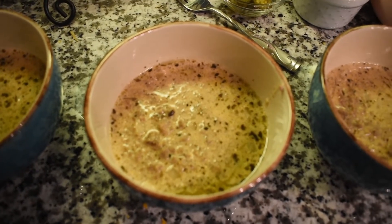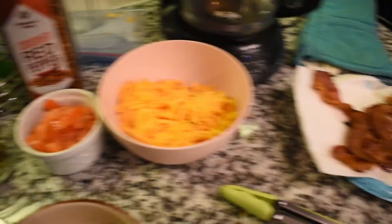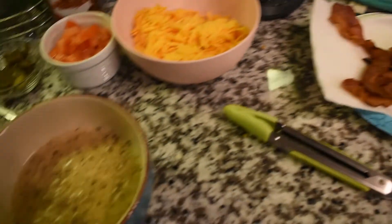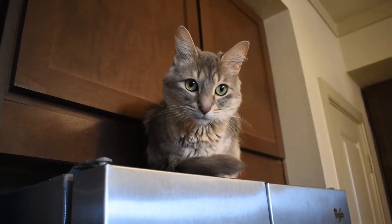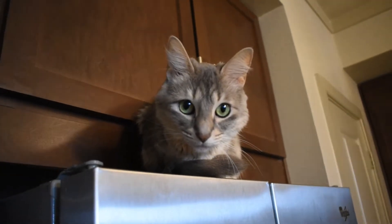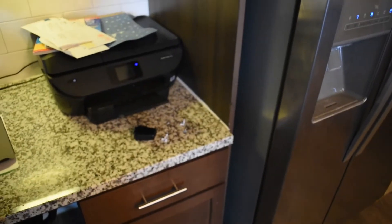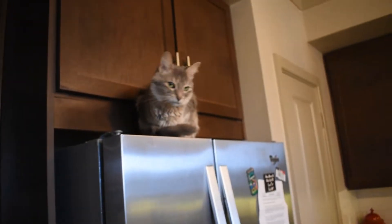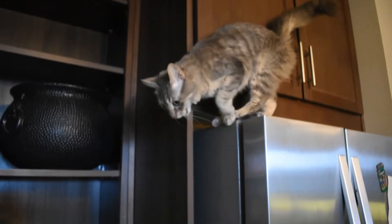I had to laugh at myself for how frustrated I was getting trying to film the soup — my shadow was all in the way, everything was in my way. And then look at this silly girl — she's on top of the fridge! Say hi to the camera, babies! She jumps up onto the counter and then gets up on top of the fridge. Crazy kitty girls!